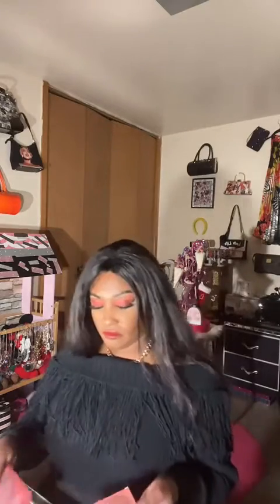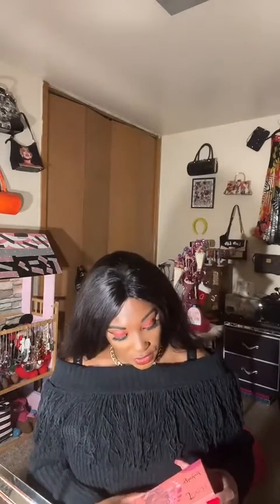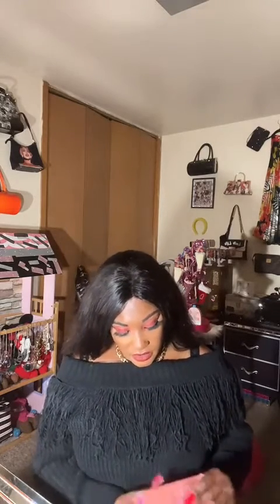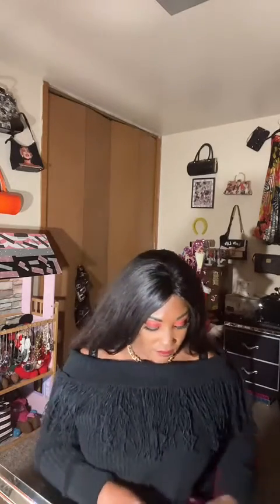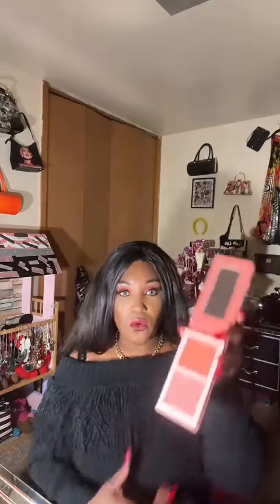The next item I got is by Juvia's Place, and this is the Blushed palette. Pink is my favorite color — this is so pretty, like look at it. This is a beautiful display. Look at those colors, those are beautiful.